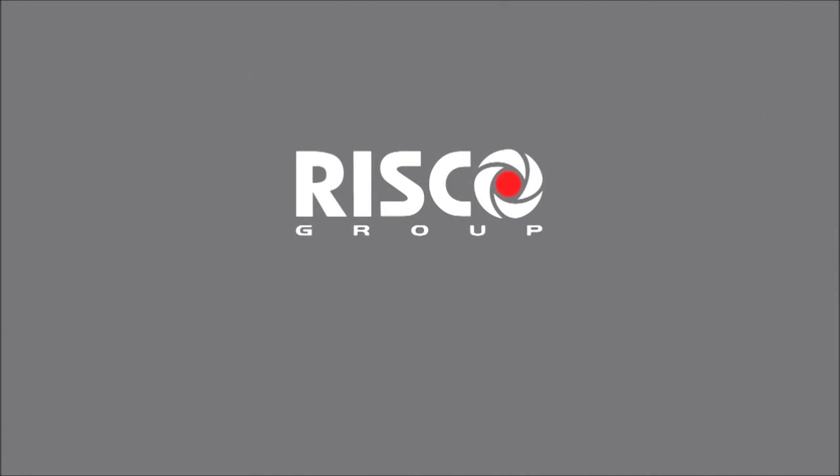Visit our website at www.riscogroup.com or contact your local Risco dealer.